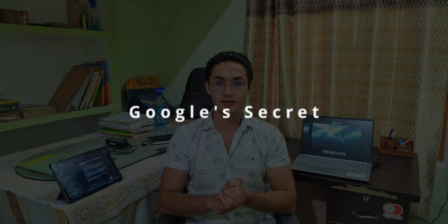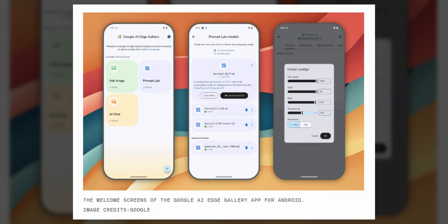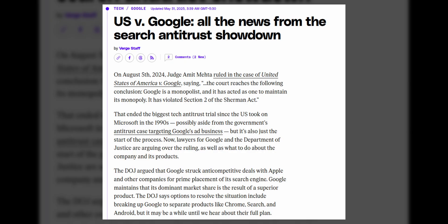The next news is about Google's AI. Google has made significant strides in AI focused on on-device AI processing. A newly released app enables Android smartphones to run AI models locally without internet connectivity. This allows functionalities like image creation, question answering, and code generation directly on device, enhancing privacy and efficiency without any internet.